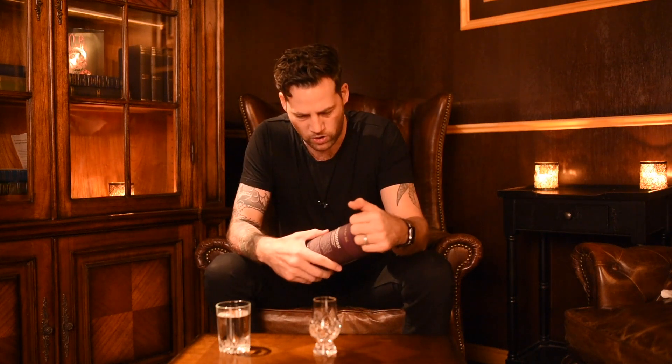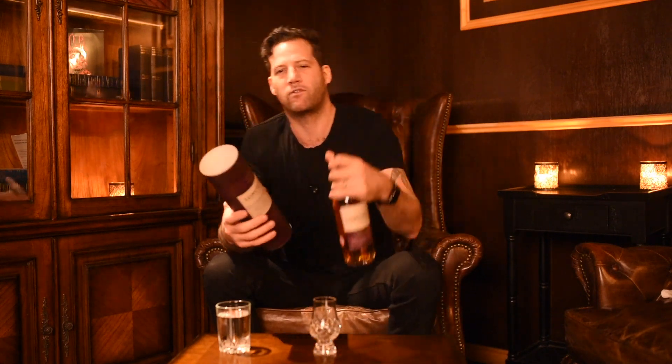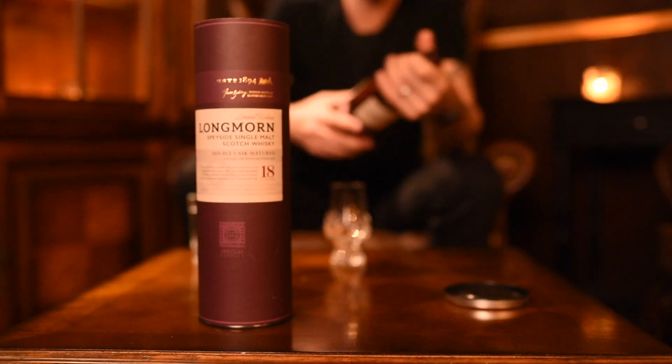It's really interesting because the double maturation version and these editions I had actually never heard of, and the only way we could get it was directly from the UK. The whiskey is non-chill filtered and bottled at 48% ABV, which is quite strong.